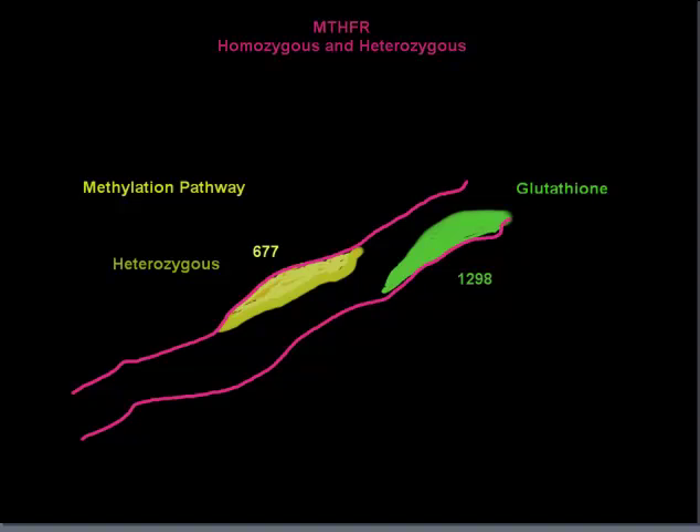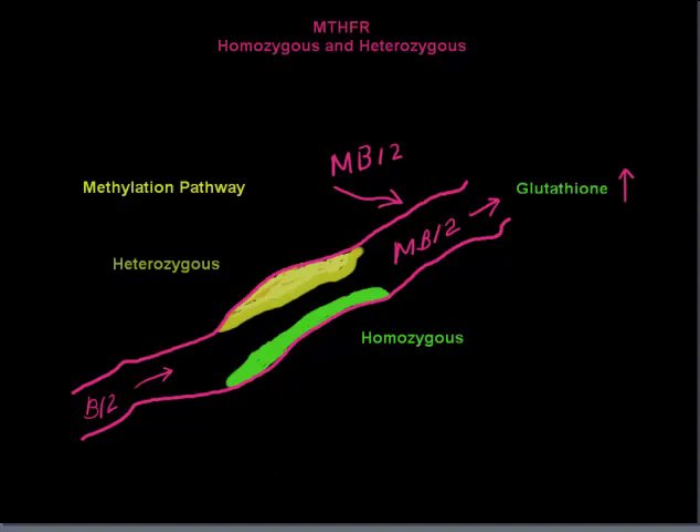So what do we do about this? We can't change our genetics, but we can do something about it. Over here we have B12 — this is what you usually measure at the laboratory, and it will usually be high in people with MTHFR because they just can't convert it. The enzyme converts it by adding folic acid and making methyl B12, which is used to make glutathione. We can add methyl B12 by subcutaneous injection or taking it sublingually. It doesn't work very well orally, and the injection form is much more effective than the sublingual form.